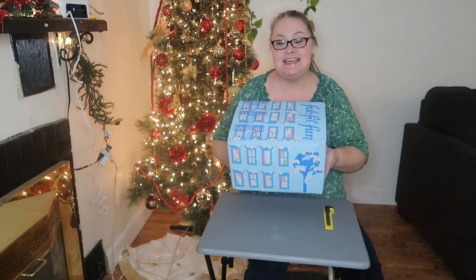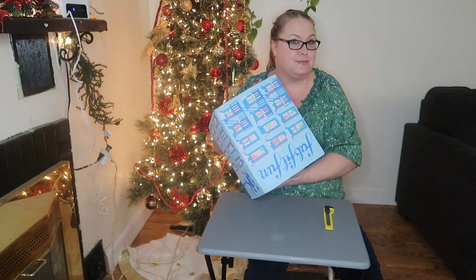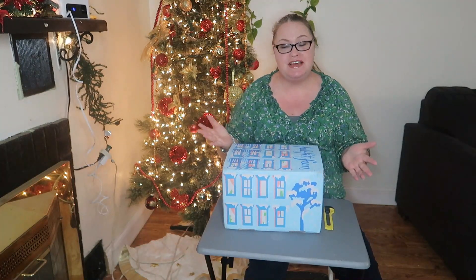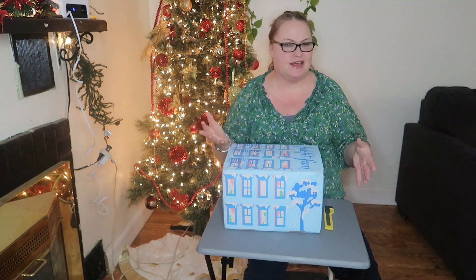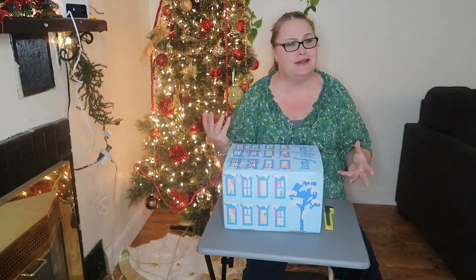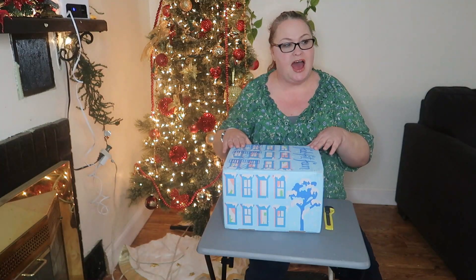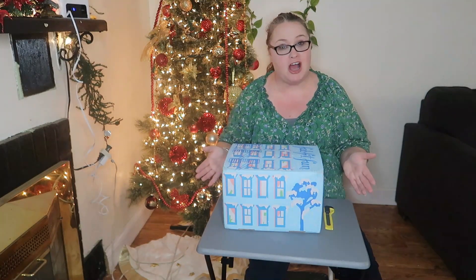So this is FabFitFun — this is my quarterly unboxing. FabFitFun is a subscription service that has beauty, lifestyle, and home stuff. I pay a yearly membership and I can't remember off the top of my head what that cost is.